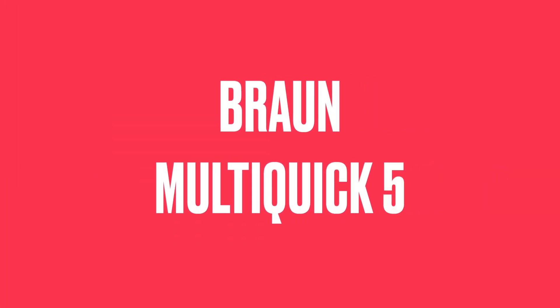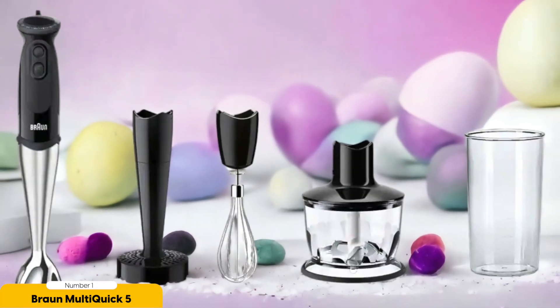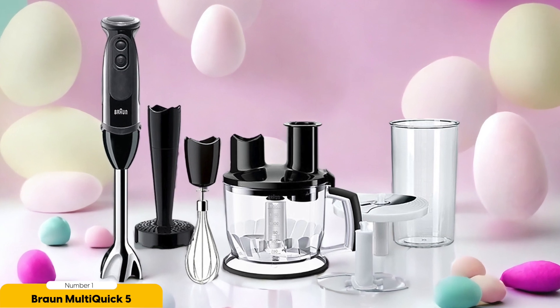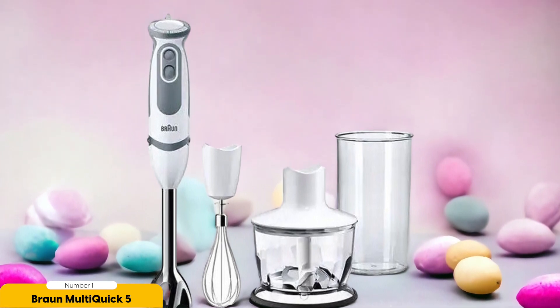Number 1: Braun Multi-Quick 5. The Braun Multi-Quick 5 Immersion Blender is a powerful and versatile kitchen gadget, perfect for making smoothies, soups, and sauces with ease. With its 400W motor, it effortlessly blends through even the toughest ingredients, giving you smooth and consistent results every time. It comes with attachments like a whisk, allowing you to whip fluffy whipped cream or beat eggs. Its hot blending capability also sets it apart, making it ideal for blending hot soups right on the stove without transferring to a separate blender.